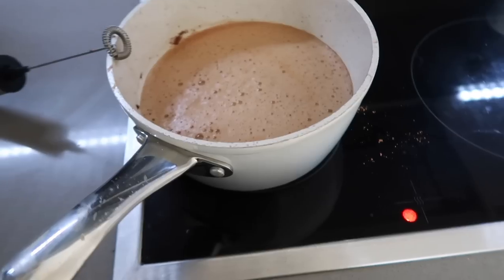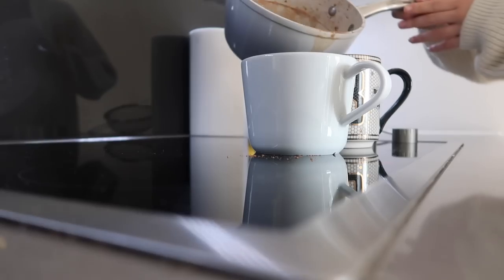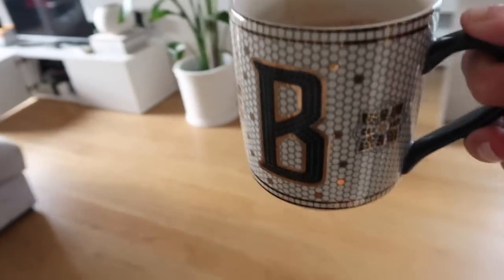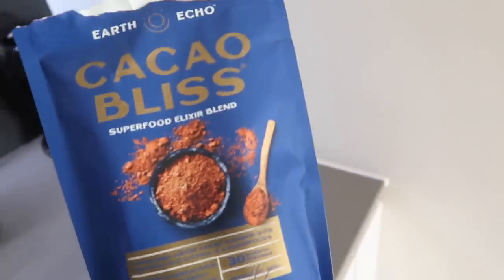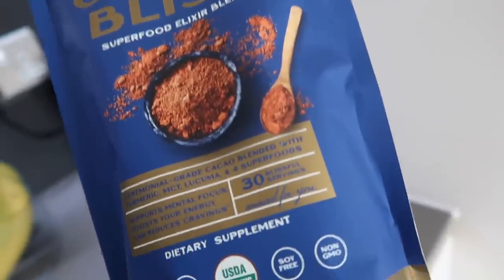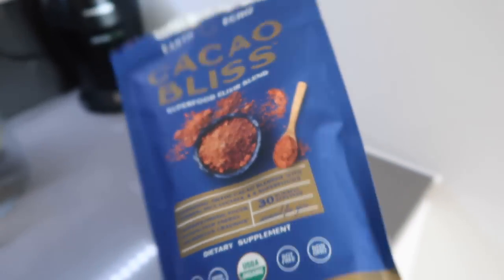Good morning guys, it is now Wednesday. Just making a hot chocolate on the pan. Poor Bea has woken up with a crooked neck so I'm looking after her. The hot chocolate we use is the Cacao Bliss Superfood Elixir Blend and it's really cool because it has a blend of turmeric and four superfoods - it supports mental focus, boosts your energy and reduces cravings. And it's really tasty as well.